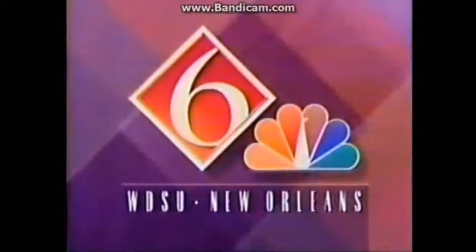You're watching Channel 6, WDSU-TV, New Orleans, and this is Channel 6 News Tonight.